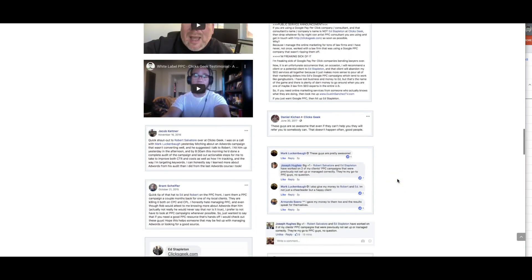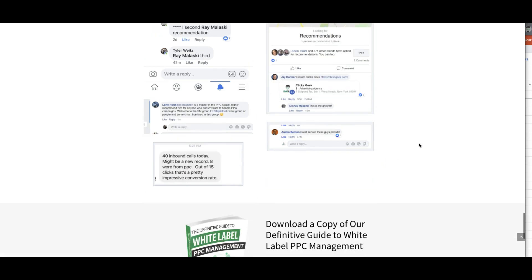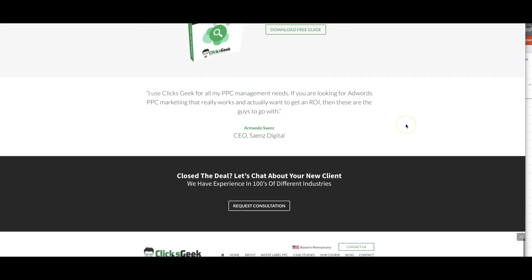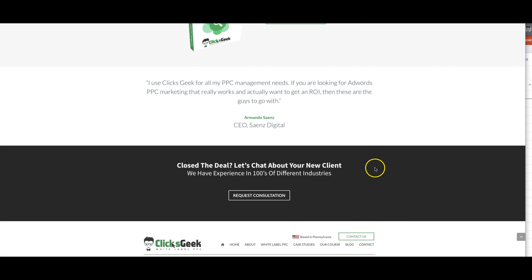If you come down on the site at clicksgeek.com, you can read all these testimonials, grab a copy of our guide, and our blog has some great content on it. If you guys have any questions, drop them in the comments below, don't forget to subscribe to our channel, and I'll catch you in the next video.